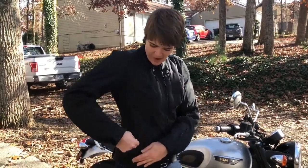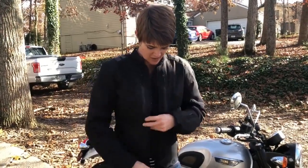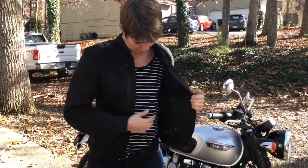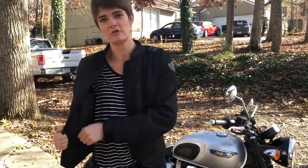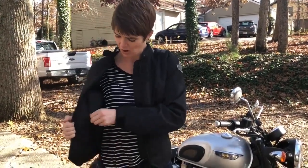It has great outside pockets. I keep my garage door opener in the outside pocket as well as my house keys. On the inside, the jacket has a great removable liner. The liner is easy to remove — it has some connections in the sleeves and then it just zips all the way out.